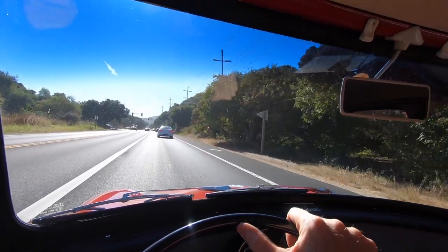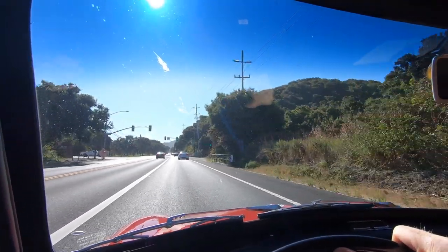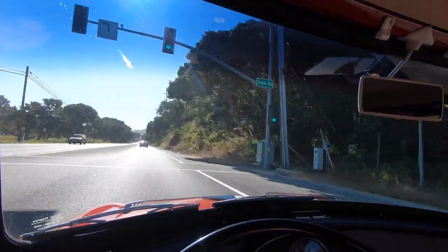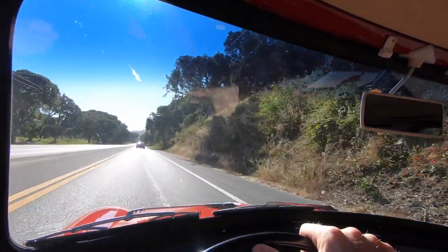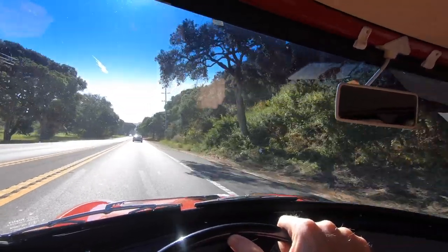When people talk about the Cooper S specifically — the classic Cooper S — and talk about it with reverence, I always assumed that they surpassed it later in the model run. I'm sure there are some variations that have, but my God, this is just incredible.